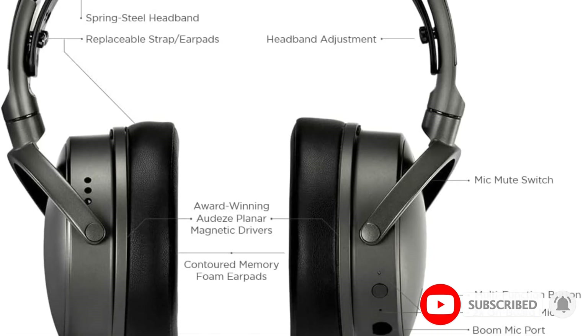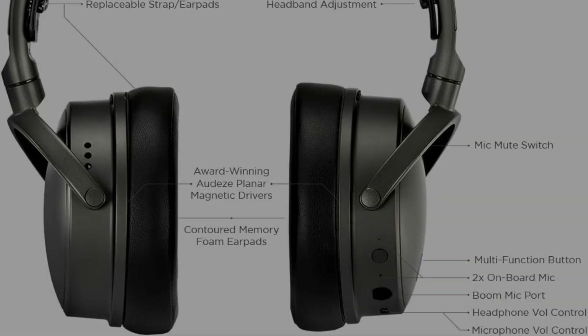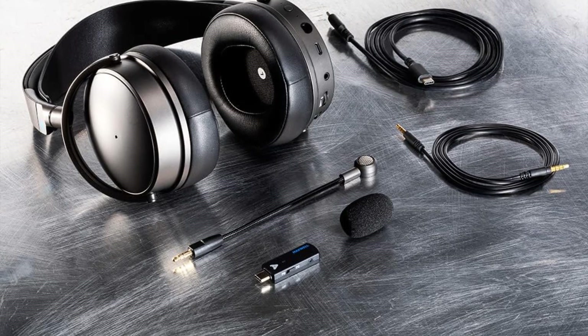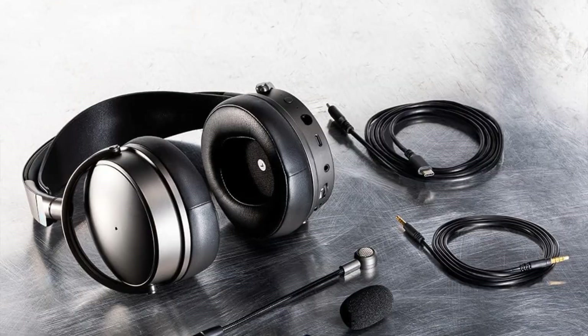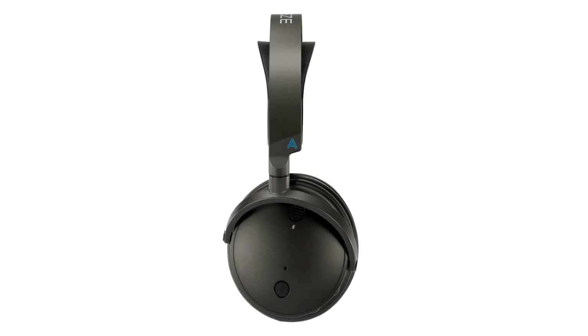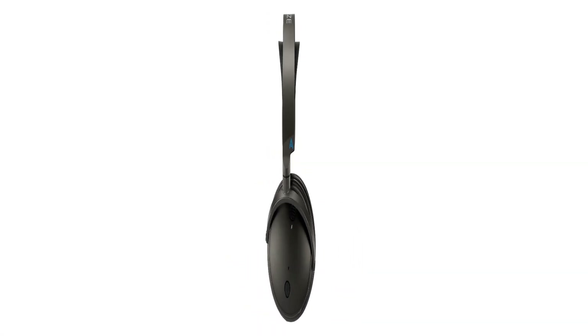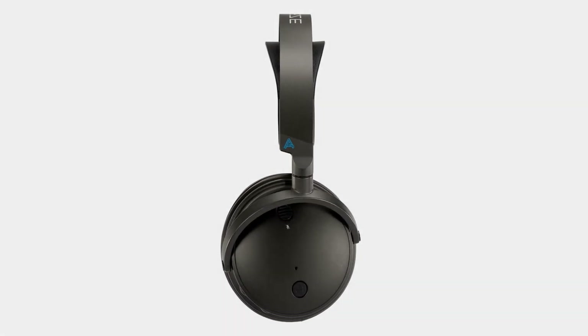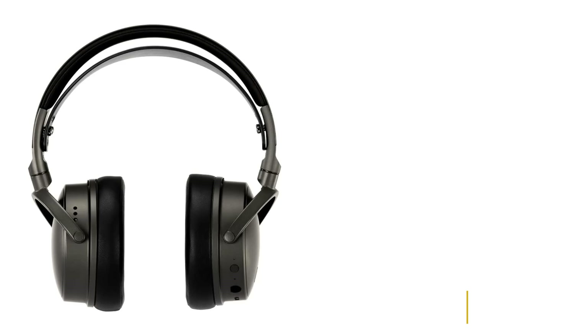Out of the box, this gaming headset might get you questioning why you bought it in the first place. But as soon as you let the app work its magic, you'll be pleasantly surprised. There are plenty of EQ presets too, depending on what you're using the headset for. And as new features are released, the headset receives regular updates, so be sure to check what's new.